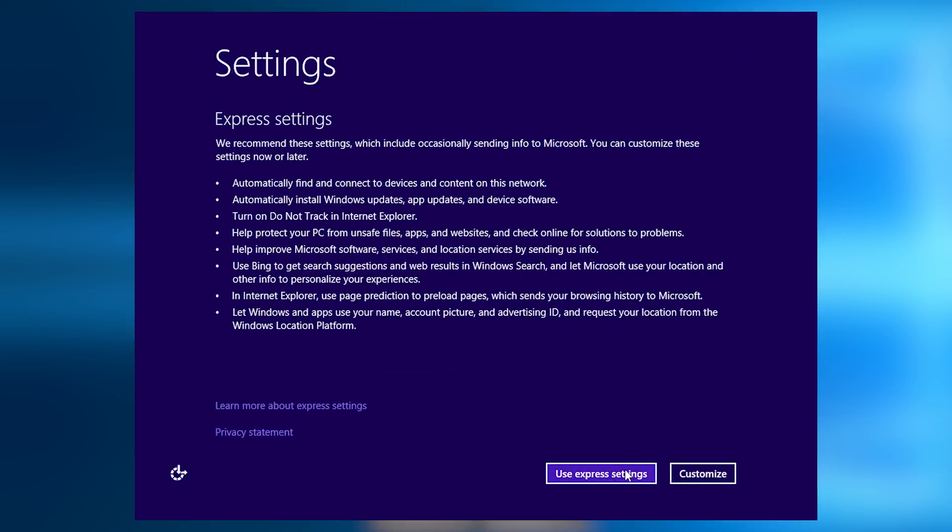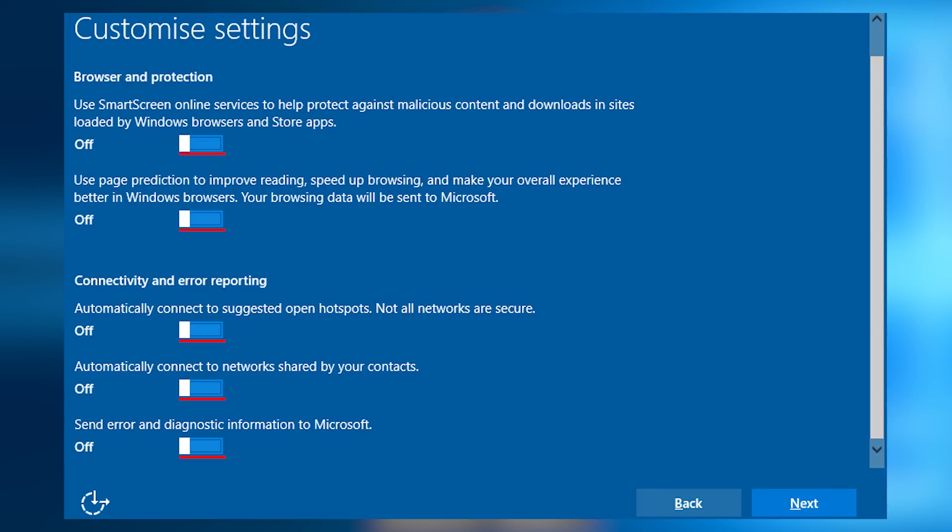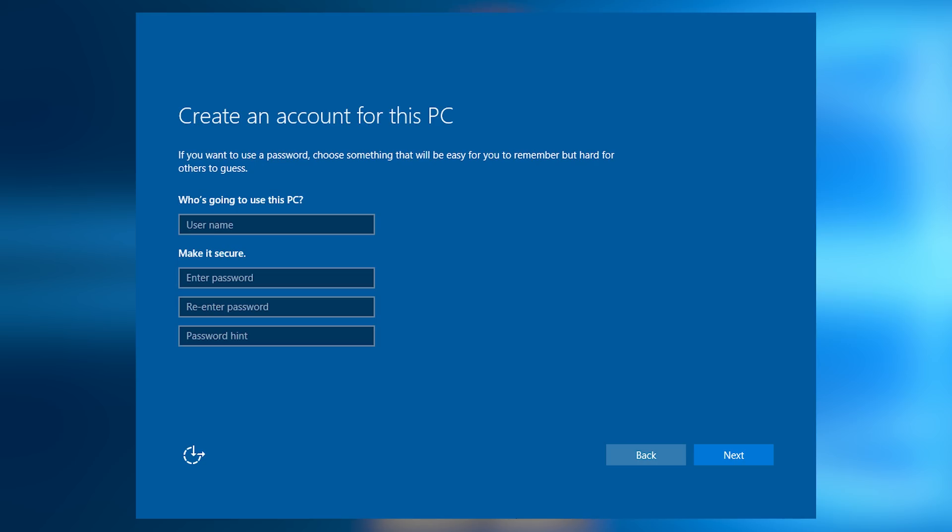From the beginning, while you're installing Windows 10, you want to make sure to not use the express settings. Hit the customize button, and in the following screens, make sure everything is turned off. Furthermore, use a local account rather than signing in to a Microsoft account. These steps are going to be the front lines for maintaining some of your privacy.